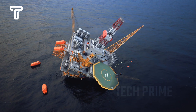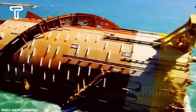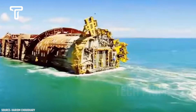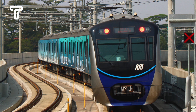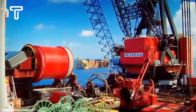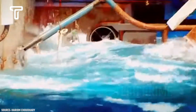Even a minor mistake could destabilize the offshore platform, putting everyone at risk. Once completed, the jacket will be transported to the offshore platform's location. Typically, a single jacket leg can weigh up to 18,000 tons — equivalent to about 580 units of Jakarta's MRT. With such a daunting weight, the main challenge is accurately placing the jacket in the correct position. Initially, the jacket is released from the transport ship.